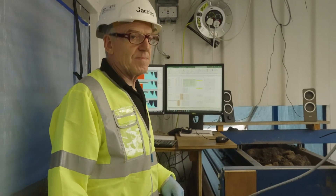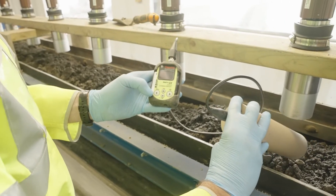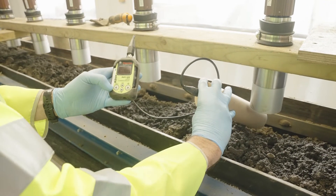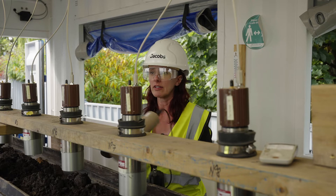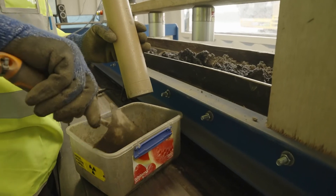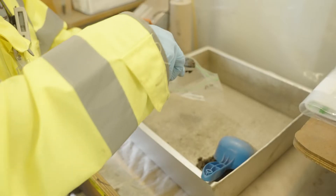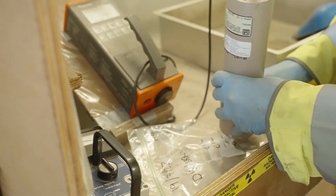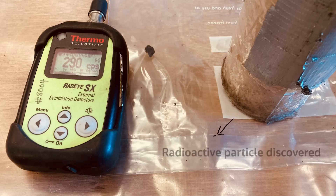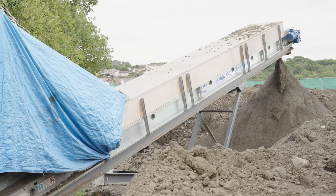In the case of a detection, the operator will use one of these handheld instruments to monitor around and locate the source of the particle, then remove it with a trowel. If something has been detected, we then do a much longer scan to look for any other material or contamination before this volume of material is deemed to meet the detection criteria and is suitable for return to the beach.